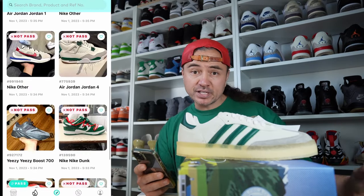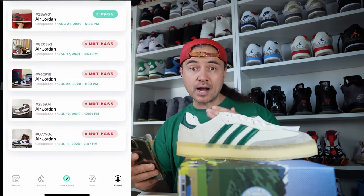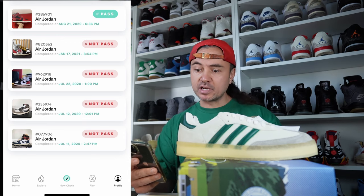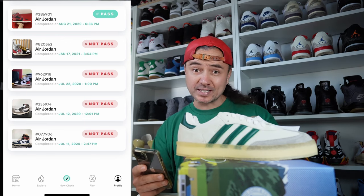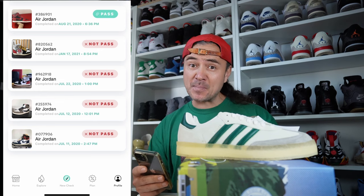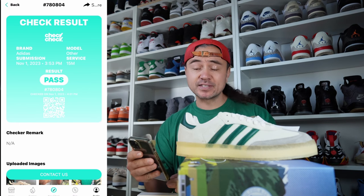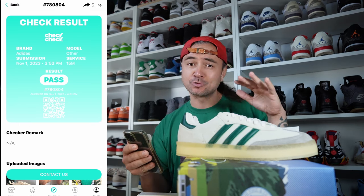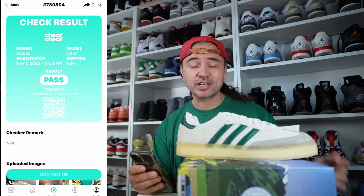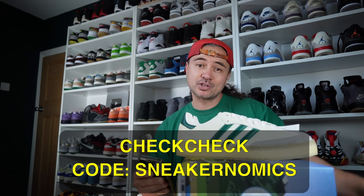The app also features an explore page where you can browse recent uploads to see which shoes have passed and which haven't. You can browse your check history — mine goes all the way back to 2020, where this app saved my bacon. The results are in — very quick — and these bad boys have passed. They are legit, all good!